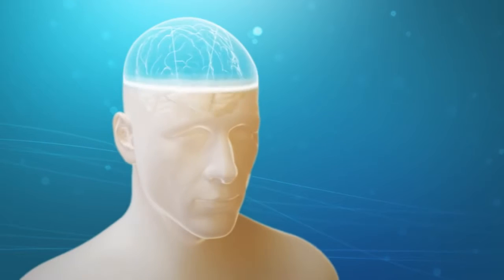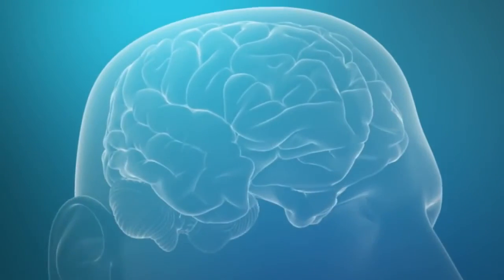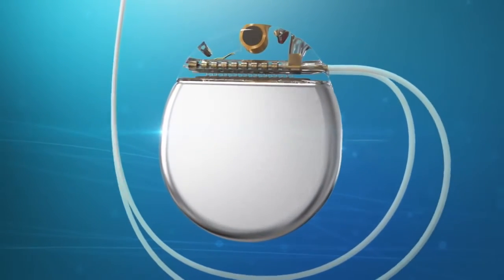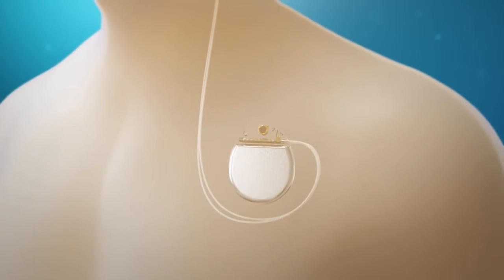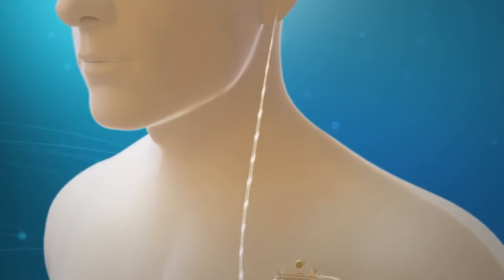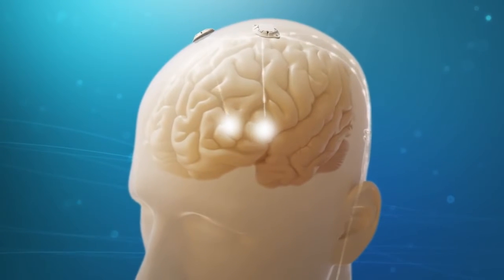The DBS procedure entails surgically implanting a modest medical device which sends signals to the brain. The physician will place one or two insulated wires called leads. The leads are then connected to the stimulator, similar to a pacemaker, which is typically placed under the skin in the chest. The device produces mild electrical impulses that stimulate a specific region of the brain.